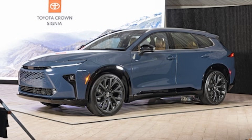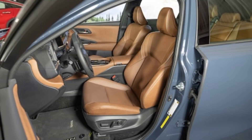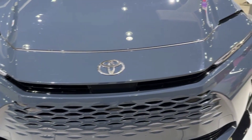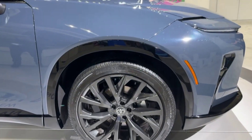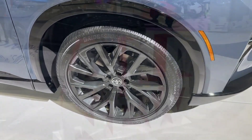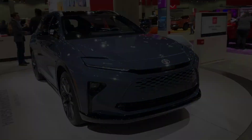Step inside — your personal oasis on wheels. The Sinia's cabin is a symphony of comfort and cutting-edge tech. Plush leather seats embrace you like a warm hug, while the panoramic moonroof lets the world in. The 12.3-inch touchscreen isn't just an infotainment system — it's your personal AI assistant, controlling everything from the mood lights to the moon phases. This car isn't just a vehicle, it's your own private sanctuary, ready to whisk you away to wherever your heart desires.